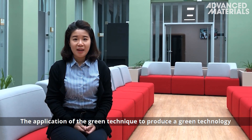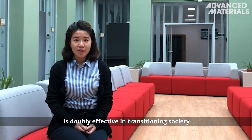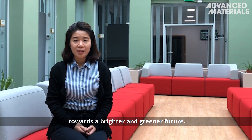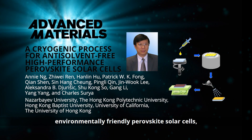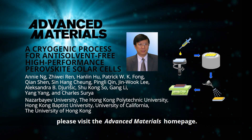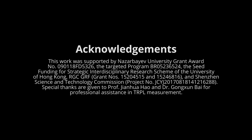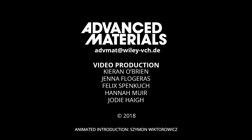The application of the green technique to produce green technology is definitely effective in transitioning society towards a brighter and greener future. To find out more about environmentally friendly perovskite solar cells, please visit the Advanced Materials homepage.